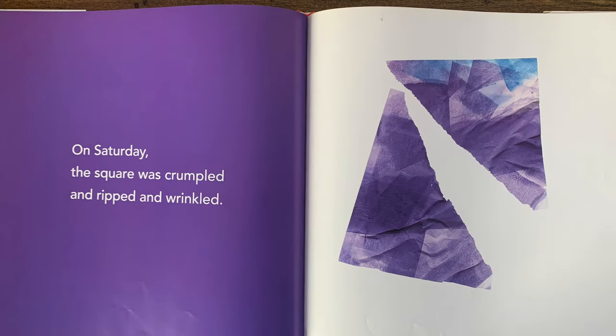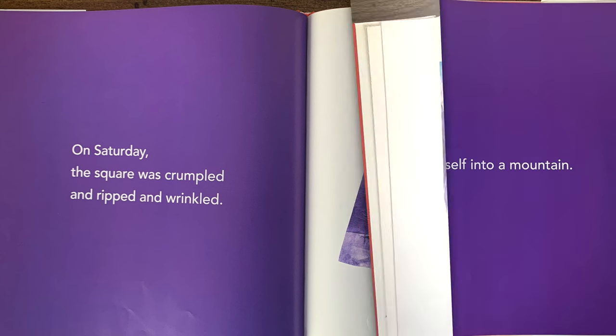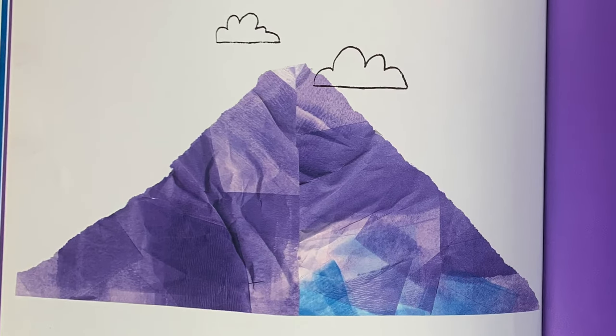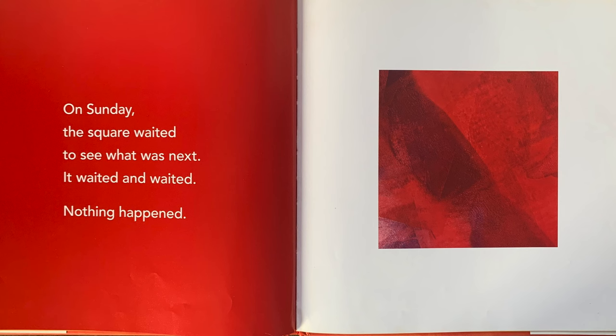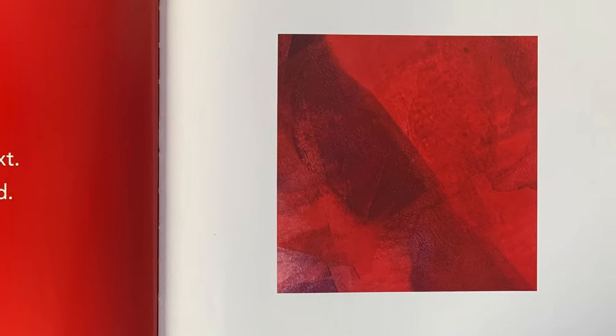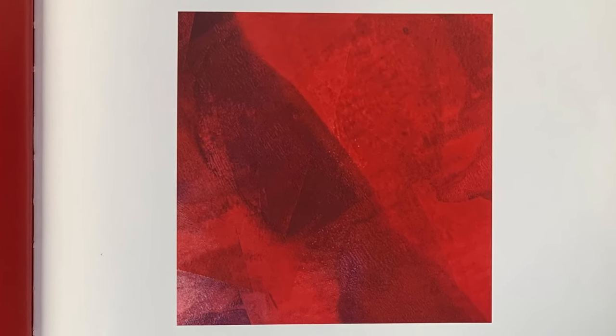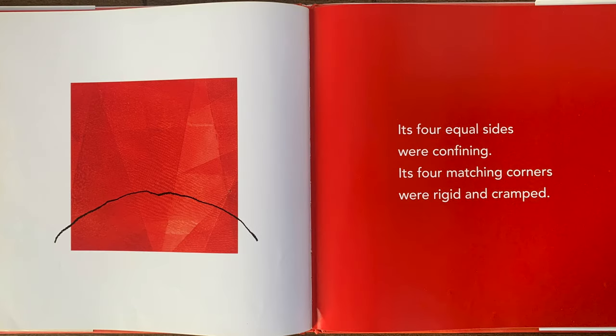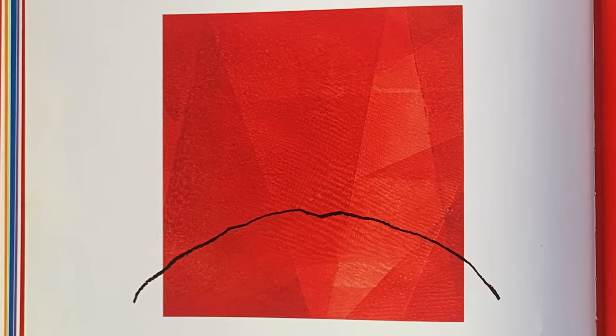On Saturday, the square was crumpled and ripped and wrinkled. So it made itself into a mountain. On Sunday, the square waited to see what was next. It waited and waited. Nothing happened. Its four equal sides were confining. Its four matching corners were rigid and cramped. Oh no, now the square is frowning.